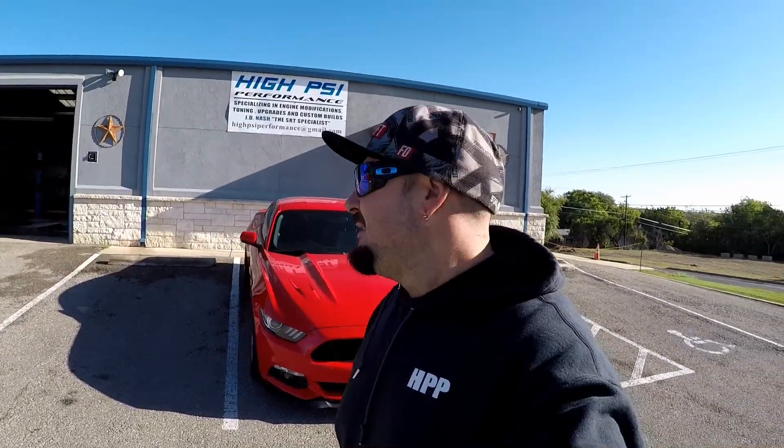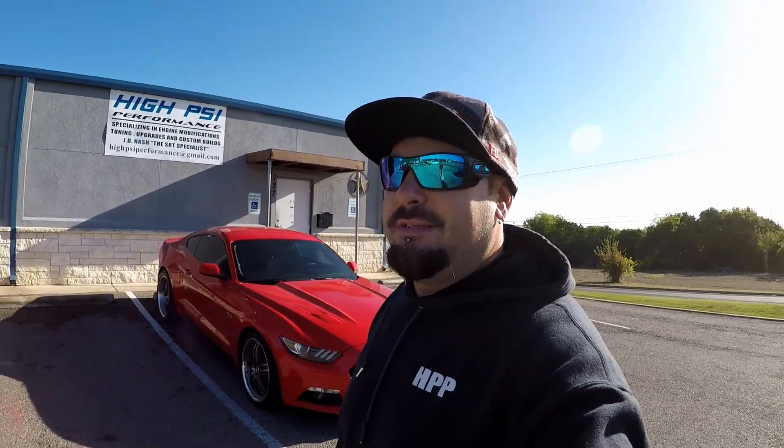Welcome back to the channel guys, it's another beautiful day here at High PSI Performance. This 2015 Mustang is going back to the dealership — it's got some mechanical failure and they're gonna make a decision on what to do with it. They'll drop us off another Mustang, and today we've got another car to dyno.